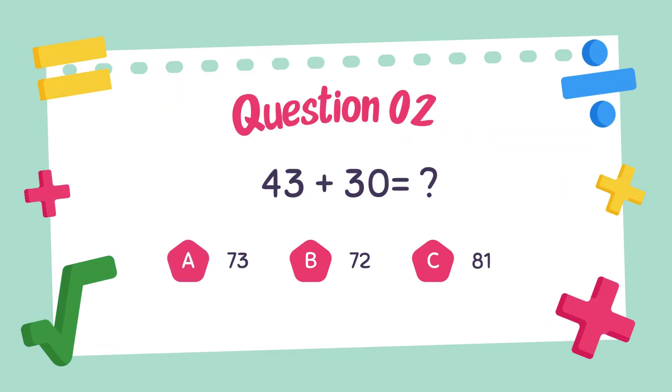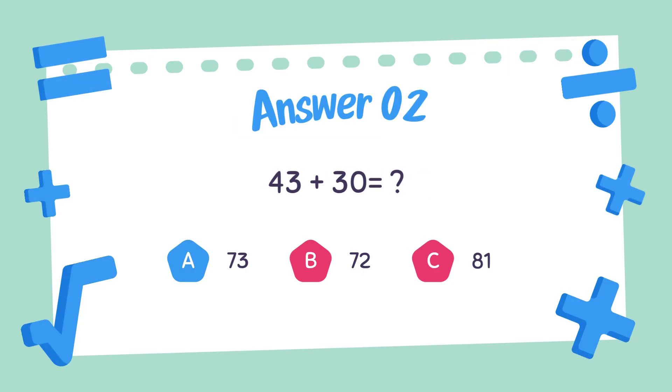Question number two. What is the answer to 43 plus 30? 43 plus 30, the answer is 73.